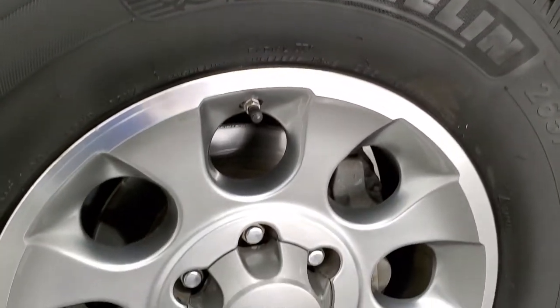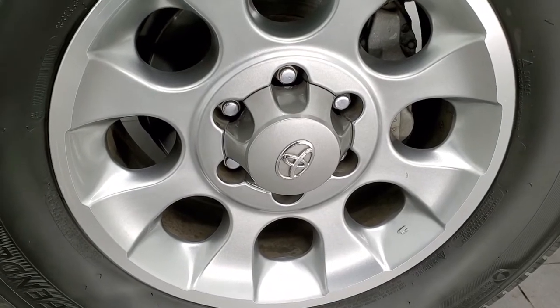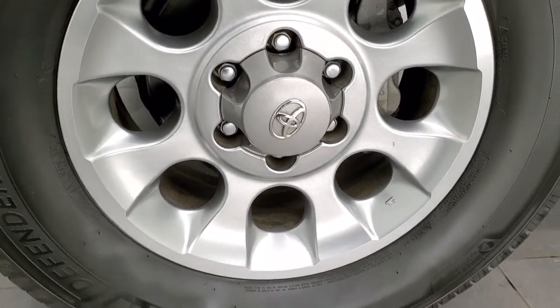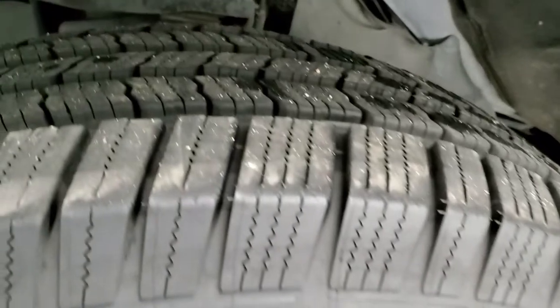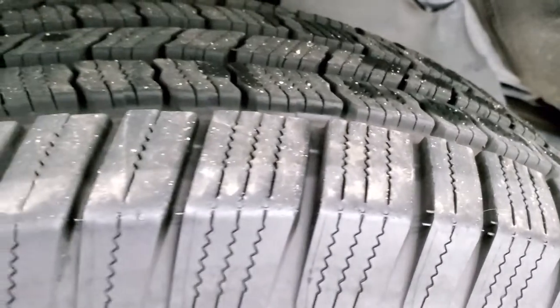This one comes with painted and polished aluminum 17-inch rims. They are in excellent shape — just about every rim is as nice as this one. It has Michelin Defender LTX tires, these are 265-70R17s, and they look like they have about 70 to 80% of the tread left, maybe even a little bit more.